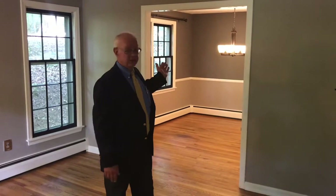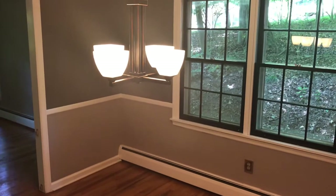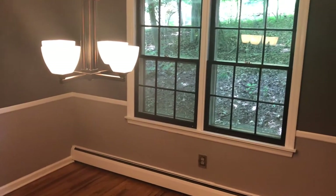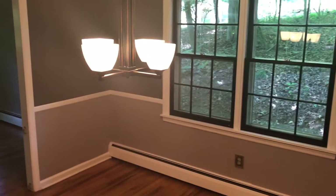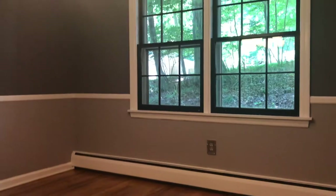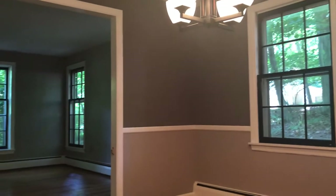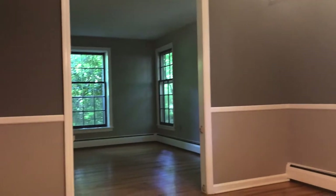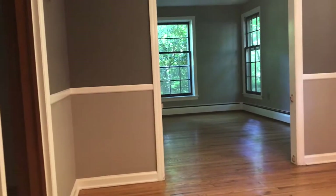From here we can move right into the dining room which is right behind me. For your dining needs, this is the formal dining room located directly off the kitchen and the great room which we were just in. The hardwood floors continue through here, and something else you'll notice throughout the entire house is that everything has been freshly painted — and I mean everything. All the walls — you'll see it — beautiful bright colors and it's all fresh and clean.